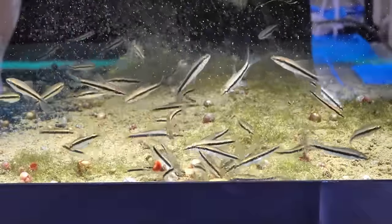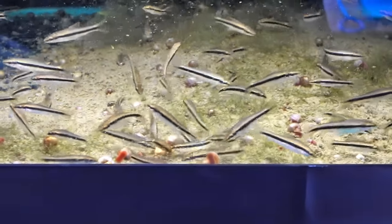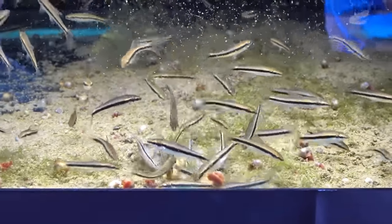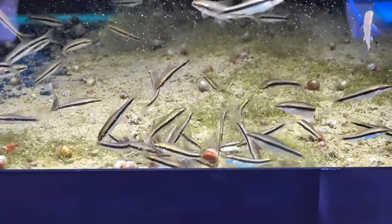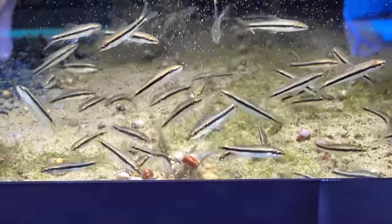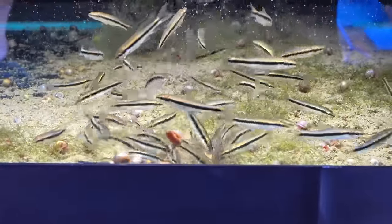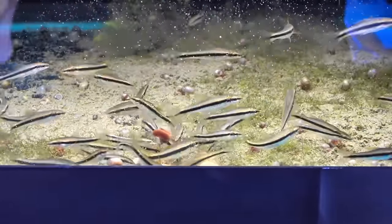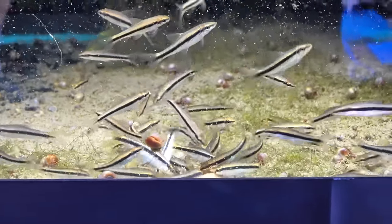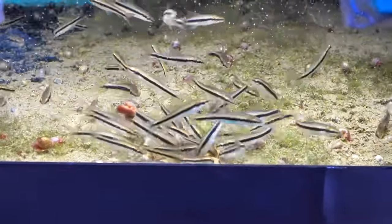These are some true Siamese algae eaters. You have to be a little careful when you buy algae eaters — often you'll get flying foxes, Chinese algae eaters, or fish called algae eaters that don't actually eat much algae when they get bigger and can get very aggressive. These are the true ones; they'll do a good job on your algae, get a decent size, but don't turn into aggressive punks like Chinese algae eaters can in a community aquarium. These guys are about an inch and a quarter, fat and sassy — probably because they have all this hair algae in the tank. They've eaten about half of it over the last couple of weeks, really doing a number on it.